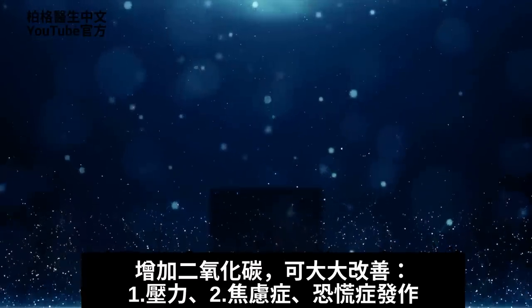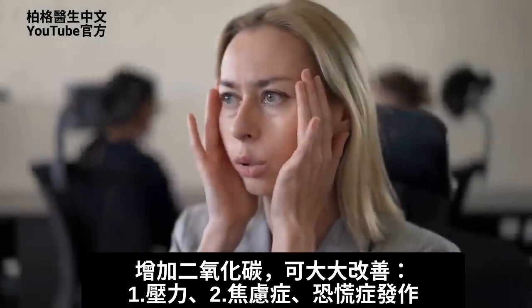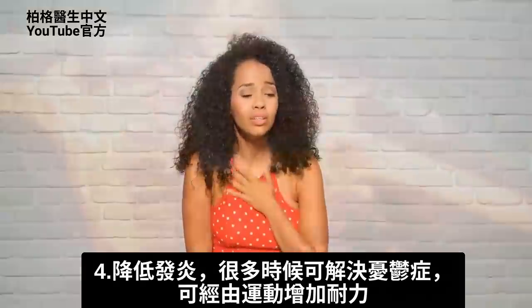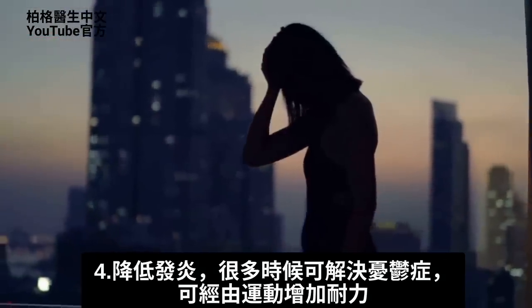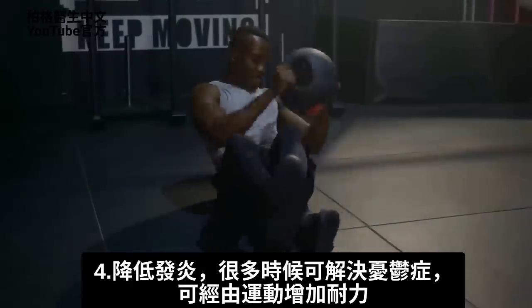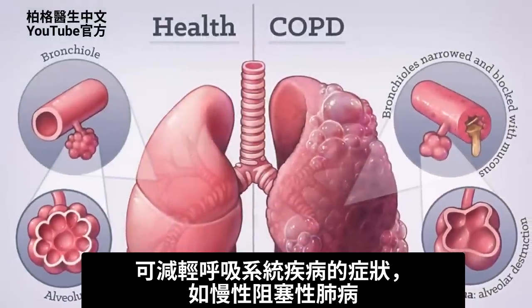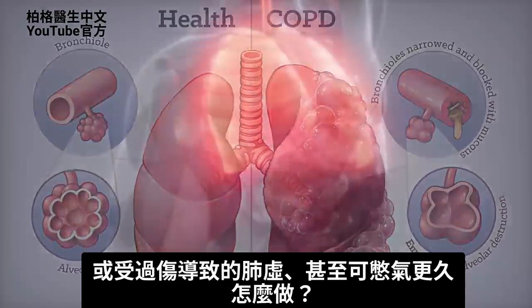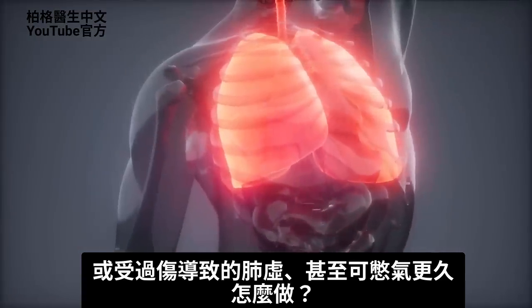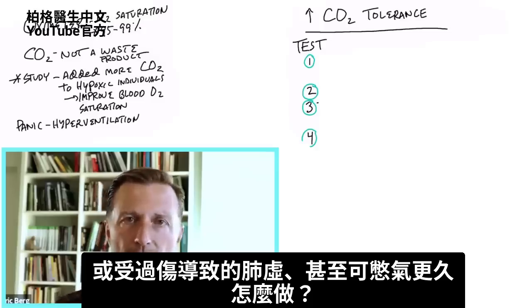By increasing your CO2, you can greatly help stress, anxiety disorders, and panic attacks. You can decrease inflammation and resolve many times depression. You can increase your endurance with exercise. You can decrease symptoms of respiratory problems like COPD or lung weakness from past injury. You'll even be able to hold your breath longer.